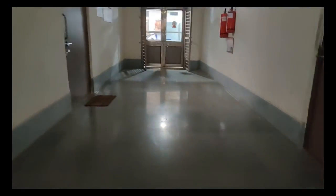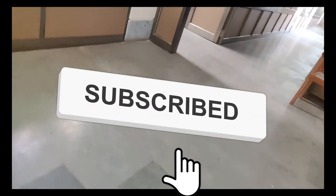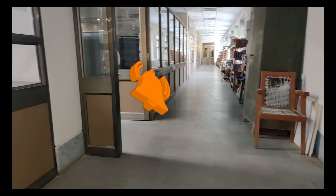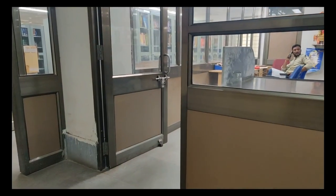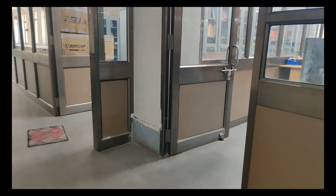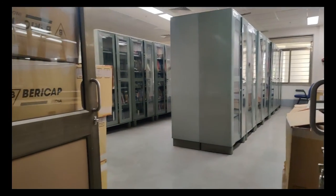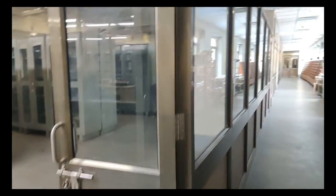Now I am going to take you guys to the library, which is just above the reading room on the third floor. This is the area where you can issue and return books available in the library. This is the reference book section over here.